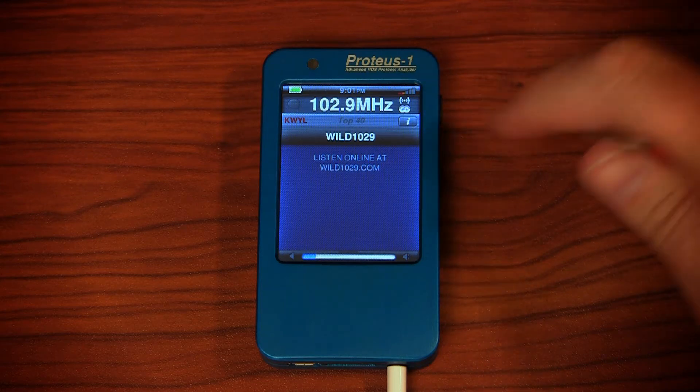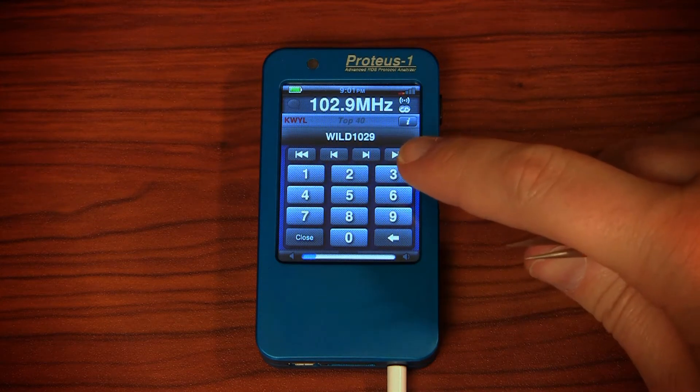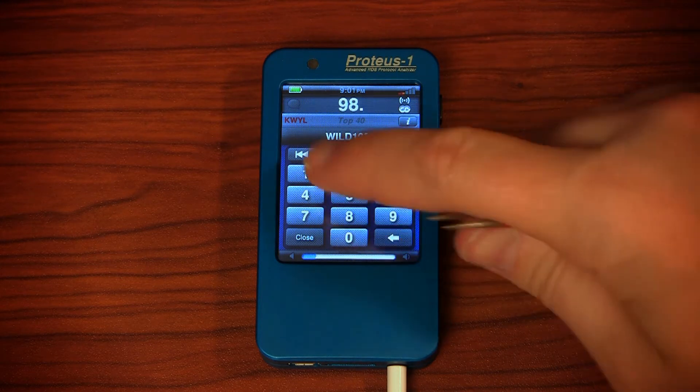From here it's simple to tune to any other station. Simply tap the frequency and you can either seek, step, or direct tune to a frequency.